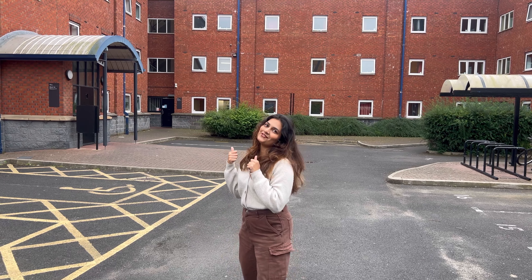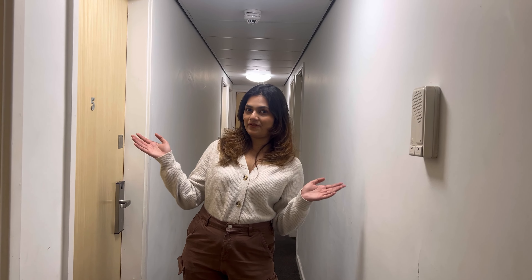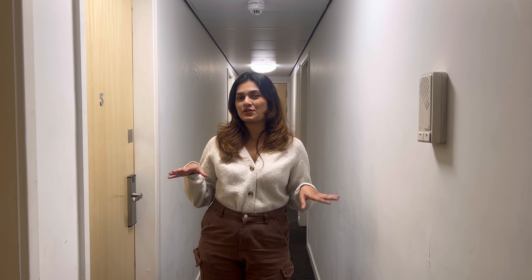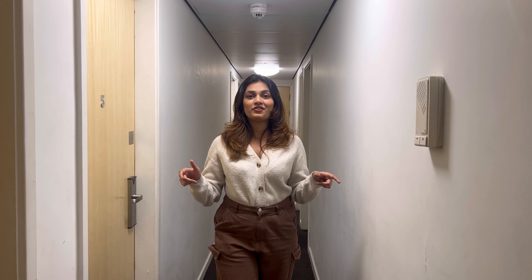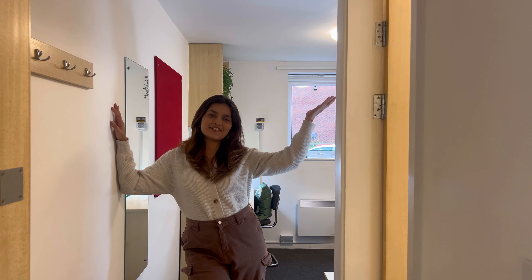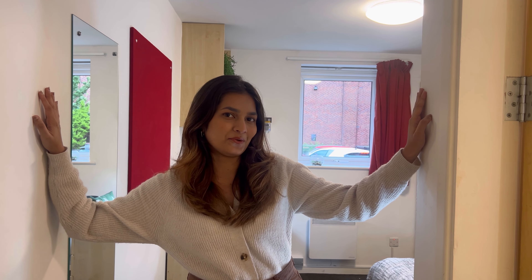So now let's go check out the flat. This is the corridor area and each flat has four to six rooms. The room we are checking out is right over here. This is the flat we are checking out today and, as with most of the Atlantic Point rooms, it's an en suite room.